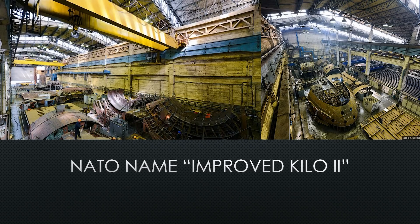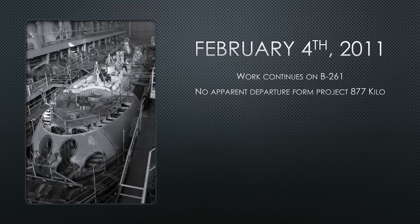NATO decided to call it the Improved Kilo Two for now. Construction began in St. Petersburg, Russia. These are photos from inside the workshops where parts of the submarine were delivered. They were delivered quickly because it is a very similar hull design to the Kilo Improved Kilo Project 877, so a lot of the tooling and infrastructure was already in place.